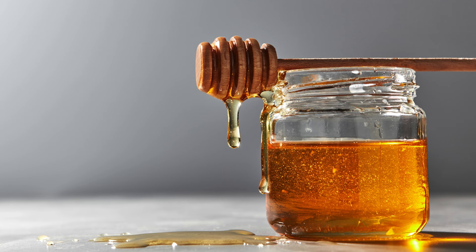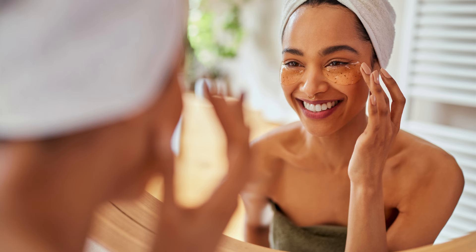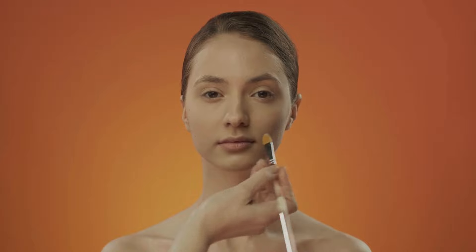Let's move on to another natural wonder worker — honey. Honey is known for its incredible moisturizing and healing properties, but did you know it can also help with under-eye bags? Honey possesses natural anti-inflammatory properties, which can help reduce puffiness and soothe the delicate skin under your eyes. For this remedy, you'll want to use raw, organic honey for the best results.